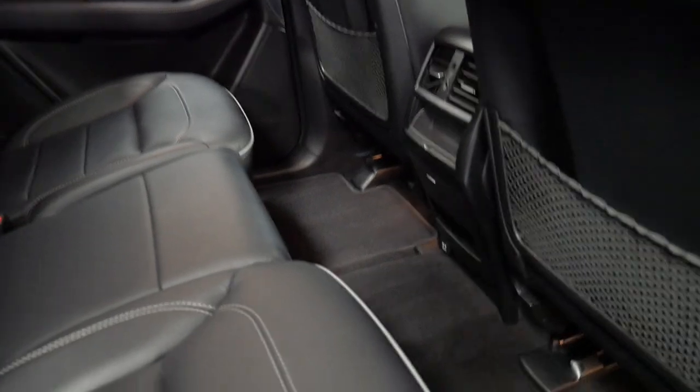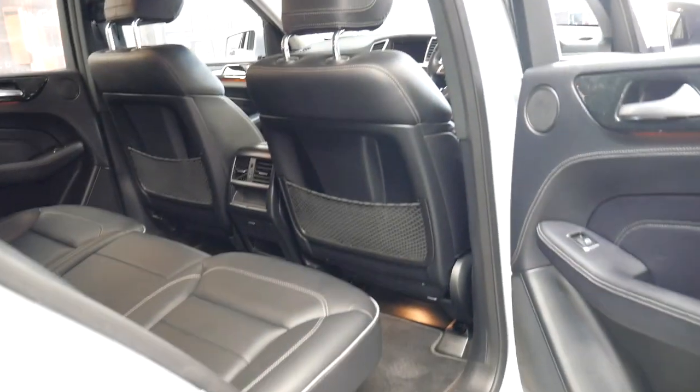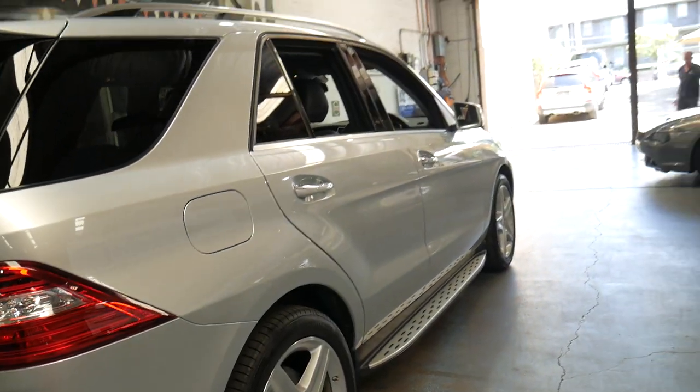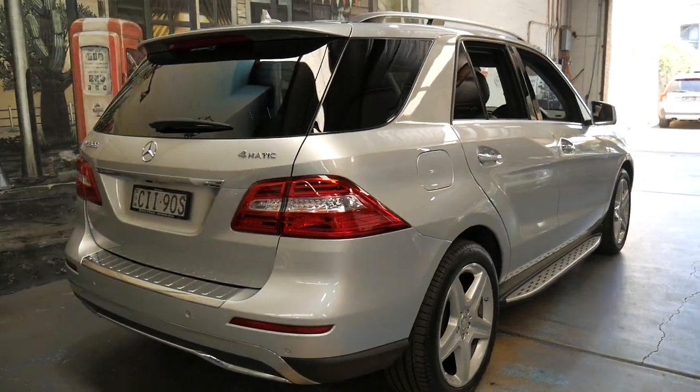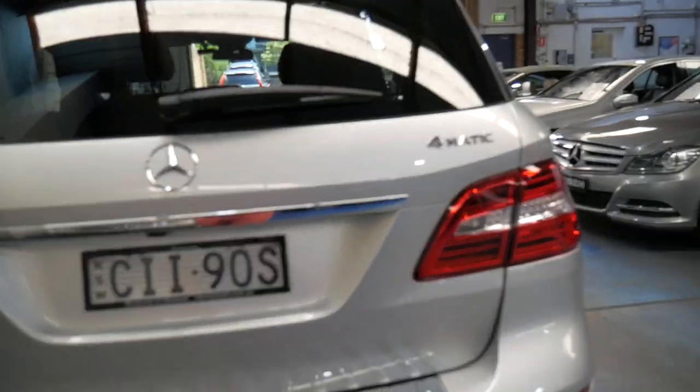It's one of those cars which doesn't look like it's been used in the back very much, if at all. It's got tinted windows, sidesteps, daytime running lights, and on headlights are all standard. Parking sensors with the camera as well.